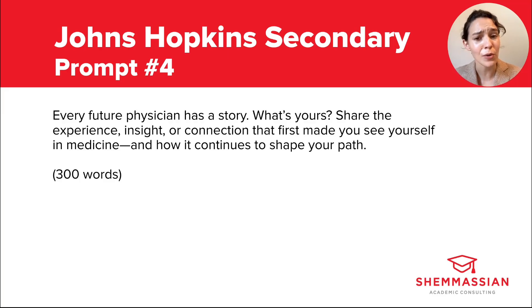The best approach is to focus on the part that says: share the experience, insight, or connection that first made you see yourself in medicine. If your personal statement tells about when your curiosity for medicine was first piqued or when you fell in love with the field, then for this essay focus instead on what happened next. When did your curiosity transform into a more tangible goal of actually becoming a doctor? What actions did you take to start moving toward that goal? Give yourself an active role in the story — when did that dream start transforming into a reality, and what work did you put in to make that happen?